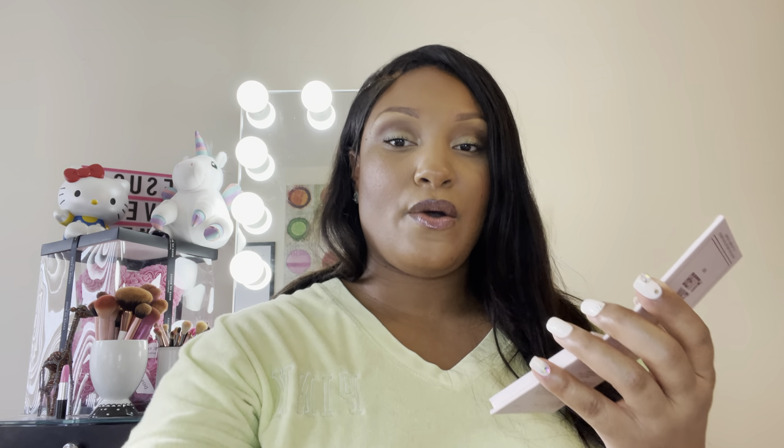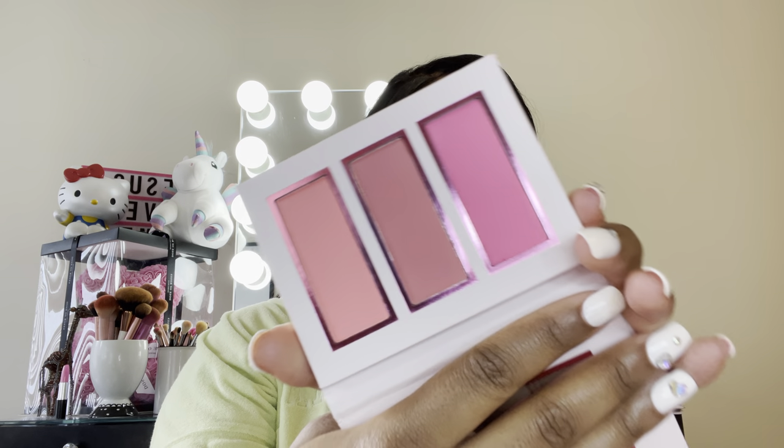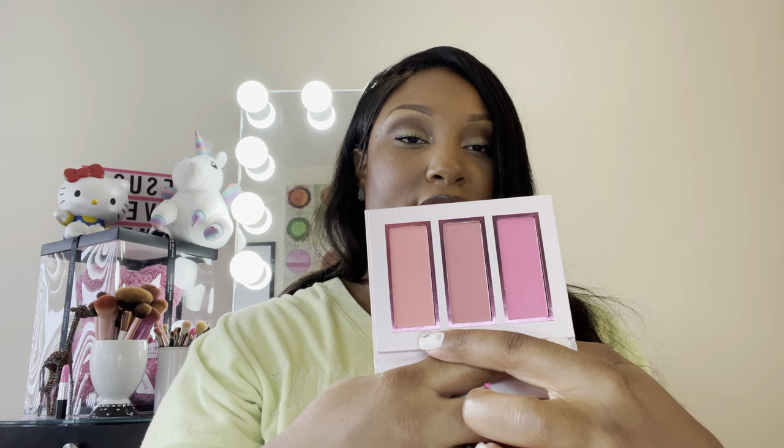I also got this BH Cosmetics Miss Bella Rosy Blush Palette. I'm currently wearing the 90s Remix Palette and I really like it. I did hear that BH was going bankrupt, so I do recommend you guys go try out that eyeshadow palette. I will start to incorporate using this blush and I'll let you ladies know how I like it.